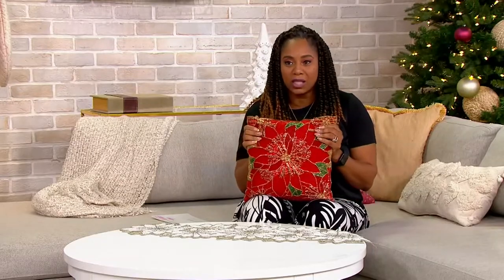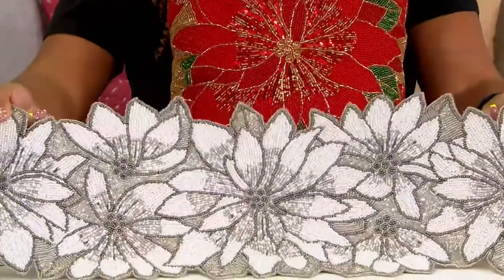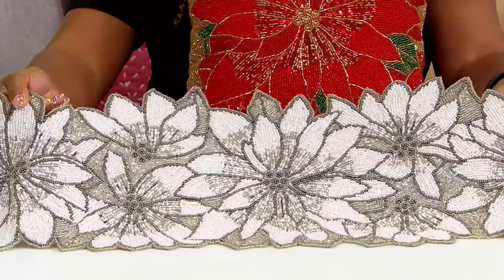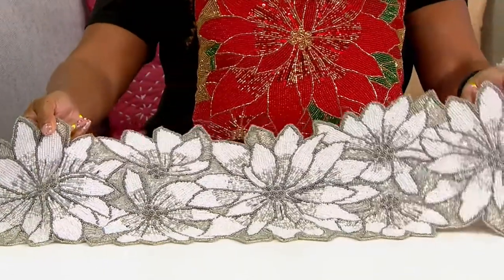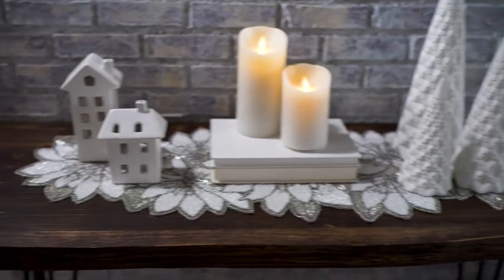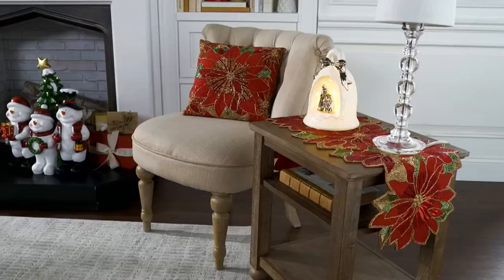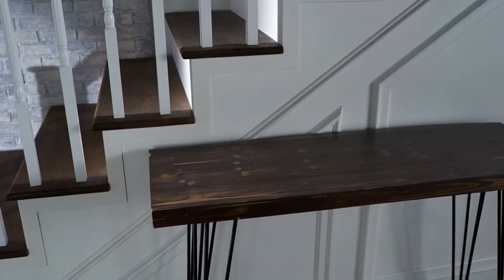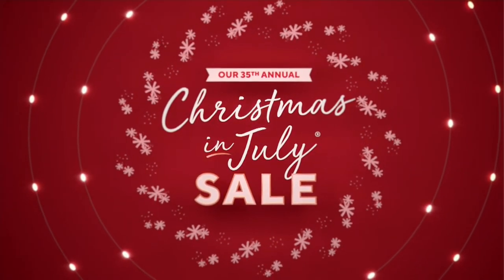This is item number H230431 from Kringle Express. You have your choice of either the beaded decorative pillow or the table runner. The pillow is $22.37 with an easy pay of $5.59, and the runner is $39.15 — which has been very popular, with people picking up more than one — and the easy pay is $9.79. Pick that up, don't wait while we have it. Item number H230431. Jordan, that was fun — thanks so much for joining me. So wonderful, thank you.